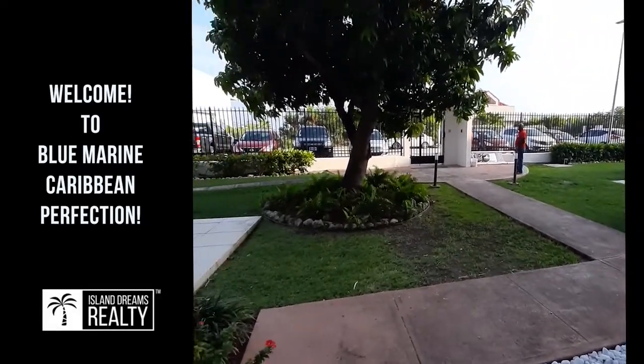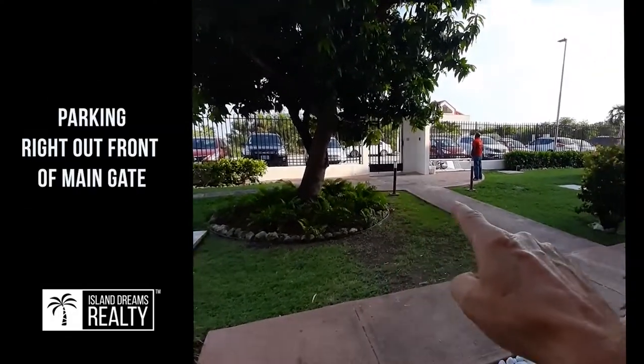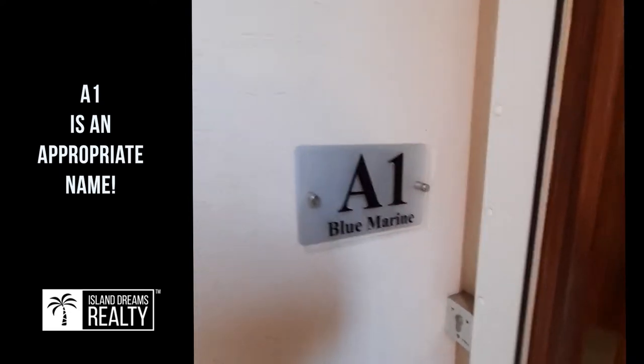Here we are at the beautiful Blue Marine in Maho, St. Martin. I just came in through the main gates here, and this condo is A1, which is the ground floor, two bedroom, two bath unit that's absolutely spotless.